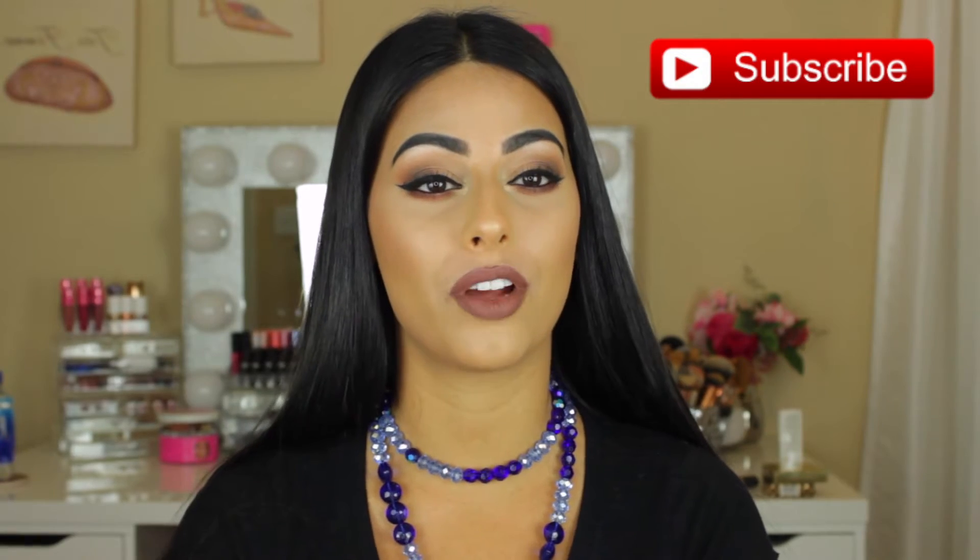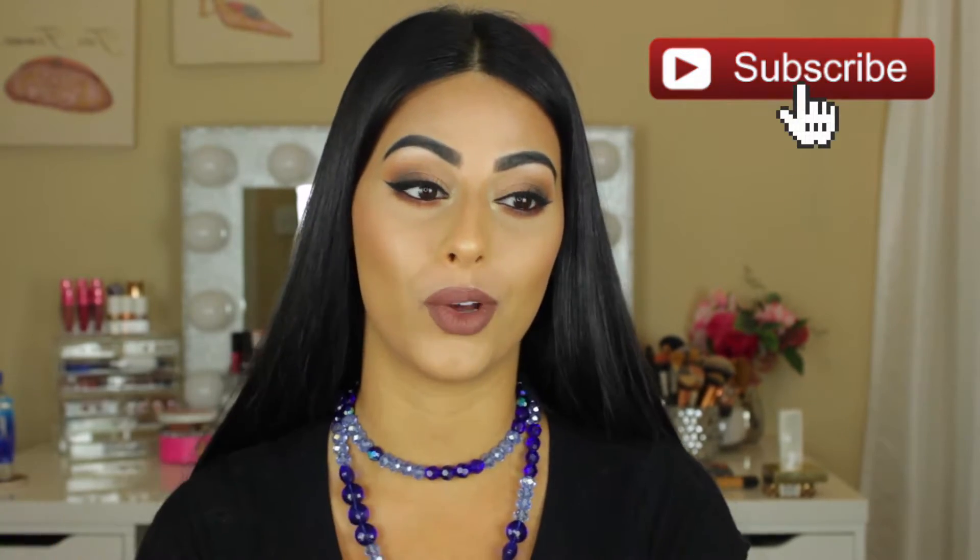Hey guys, welcome back to my channel and if you're new, welcome. My name is Rotem and I would love for you to subscribe and be part of the family, so make sure to do that below.